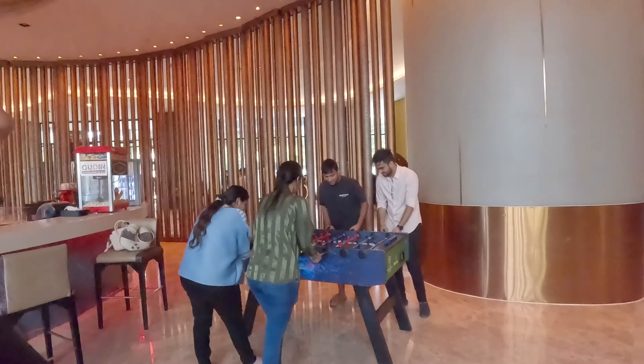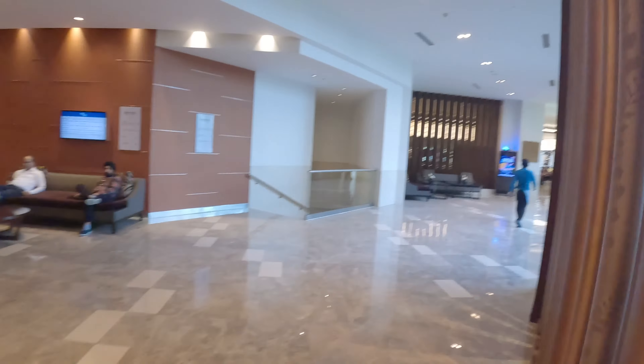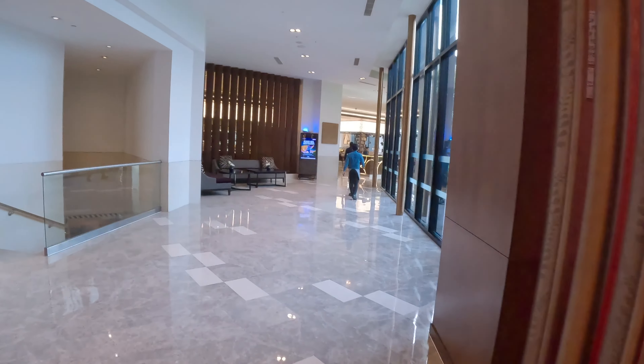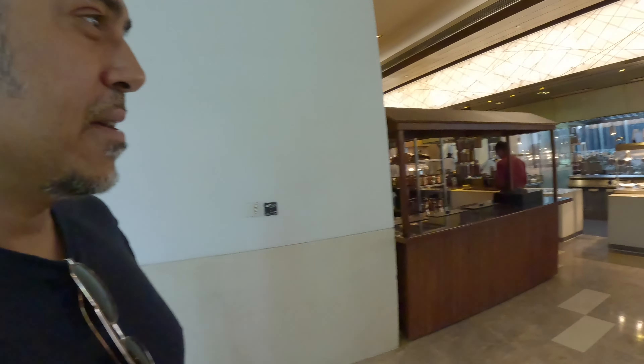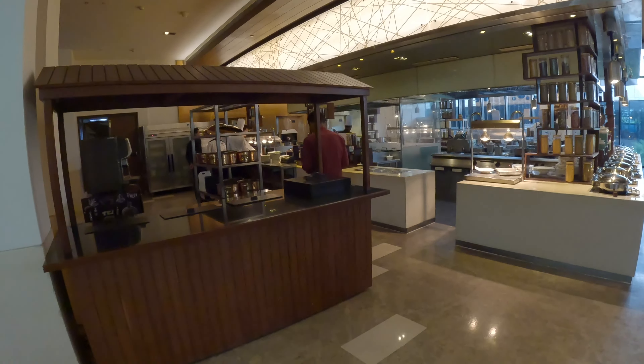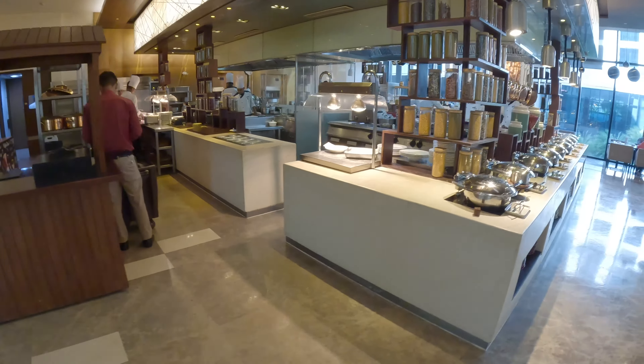Let's see what else is there. I think there is an outside area — let's go and see if there's a swimming pool or something. All in all, as you can see, it's a pretty modern, pretty nice looking hotel, and as I said I paid only 70 US dollars for this — this is a bargain. There's another restaurant over here, let's go check it out.